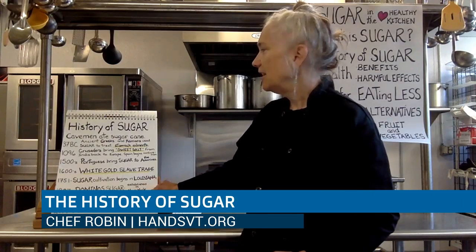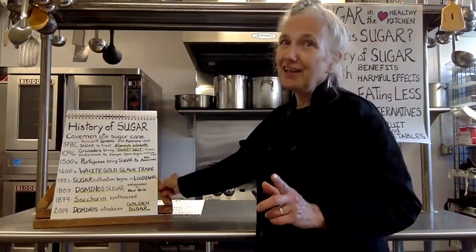Sugar began to be processed and cultivated in Louisiana in the 1700s. Then in the 1800s, Domino sugar, which is still on our shelves today, was developed by two brothers in New York City. Saccharin was introduced in the later part of the 1800s as the first sugar alternative. Just last year, Domino's created a new product called golden sugar, in response to people being alarmed about the health effects of white sugar. Golden sugar is not quite as refined as white sugar, but less refined than brown sugar or molasses. So golden sugar is still sugar — it just has not been bleached white.